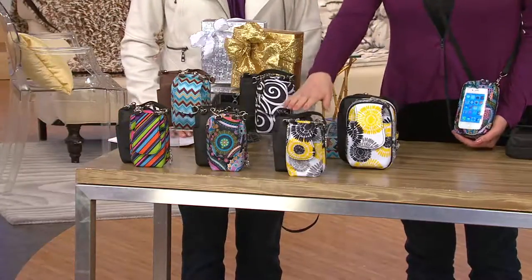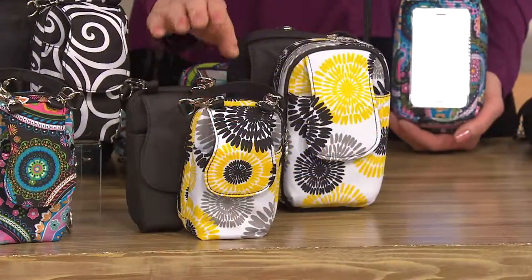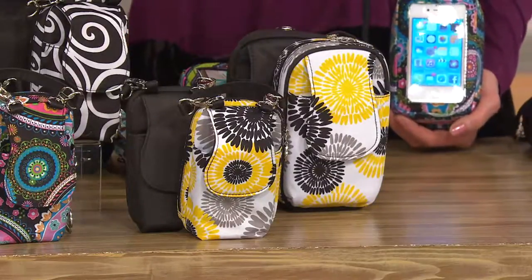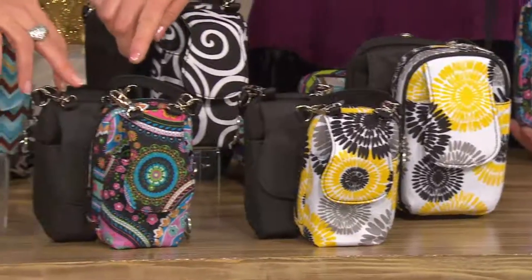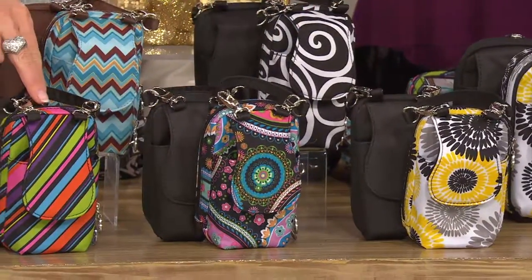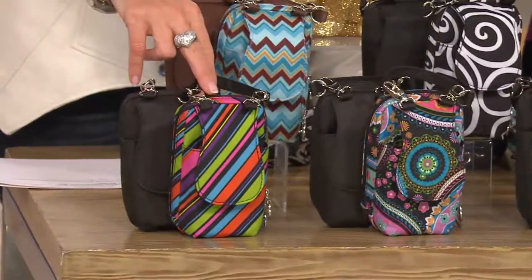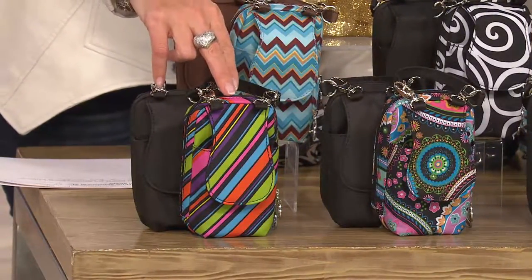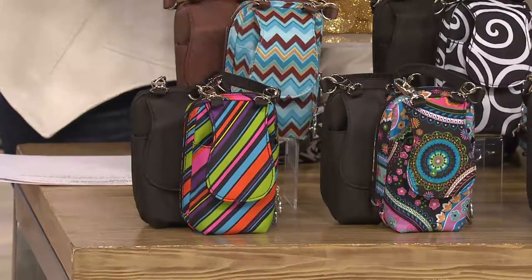What you're looking at here is our Blooms, and Blooms is beautiful — yellow and gray and black — and that comes paired with a solid black. Next to it is our Paisley, which is also paired with a solid black. Beautiful, bright colors. Then we have our Stripes, really vibrant. That's great for the teen and tween, and you can only get this at QVC for a limited time, and then it goes to retail.